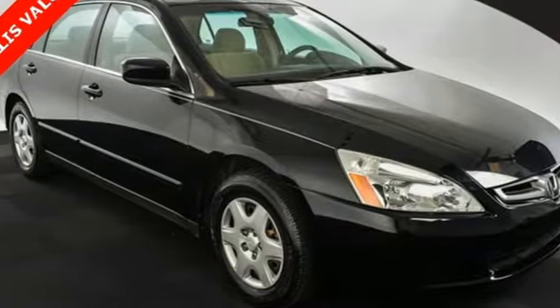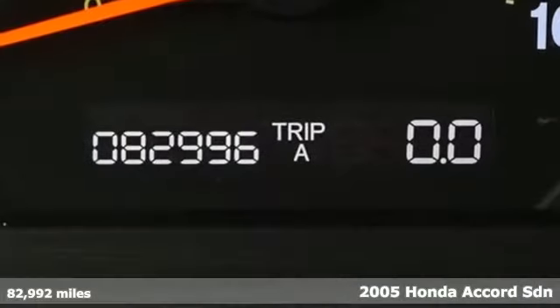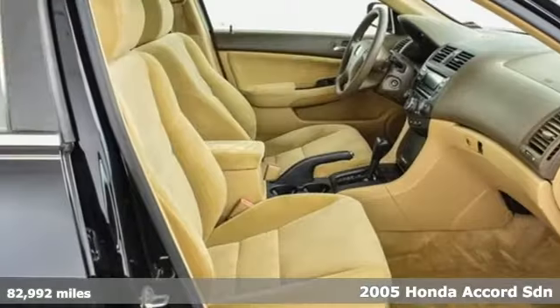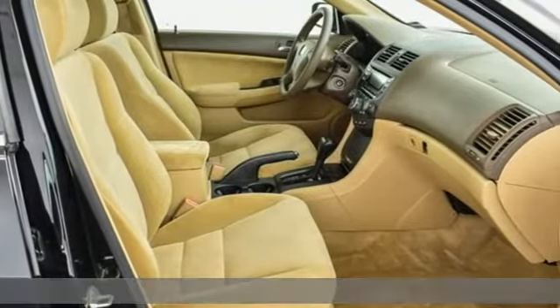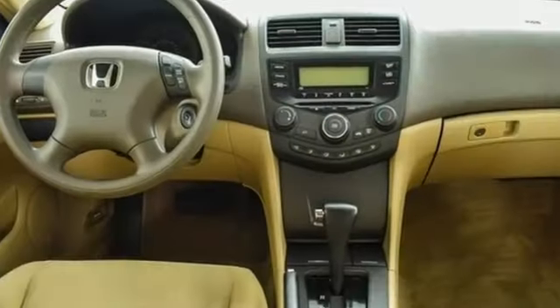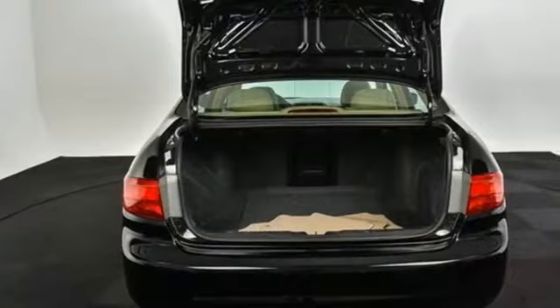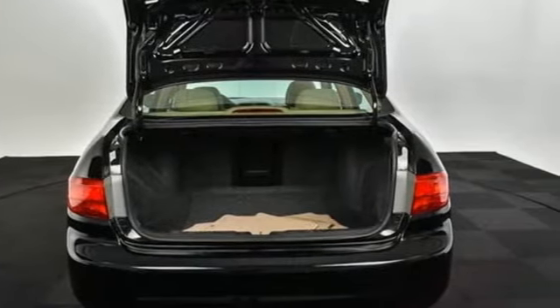It's a 2005 Honda Accord sedan. Honda's flagship car isn't just a vehicle, it's a legacy. Features include AM-FM stereo radio, power windows, manual tilting steering column, power mirrors, and manual telescoping steering column.